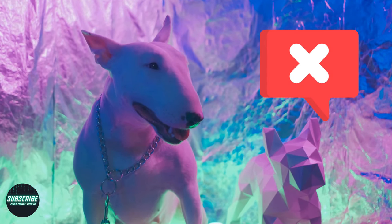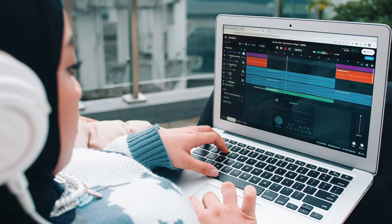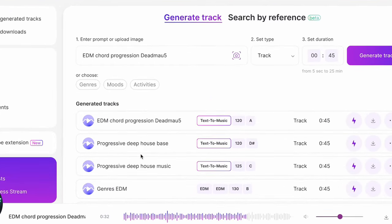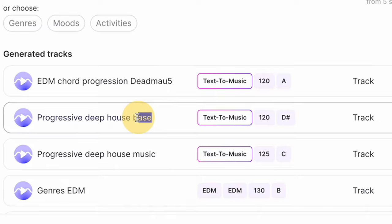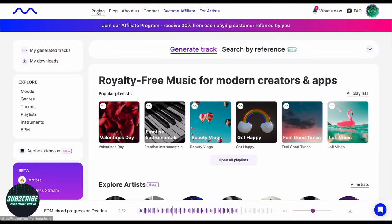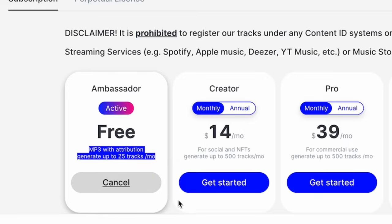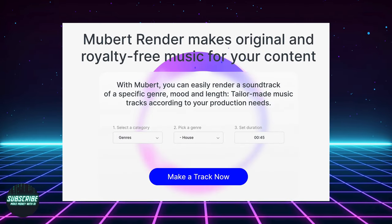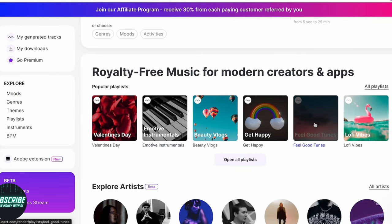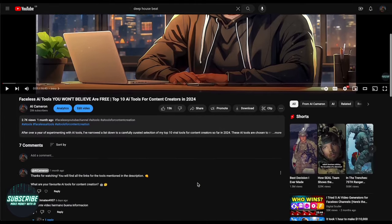Now for the cons. There's limited human touch — while Mubert's AI is impressive, it lacks the nuanced touch of human composers, and editing options are limited. Occasionally, tracks may sound mechanical or low quality, but a quick tweak of the settings or a regeneration often does the job. Pricing: Mubert offers a free plan, perfect for dipping your toes in. To unlock advanced features and expanded content libraries, it's just $14 per month. Bottom line, Mubert is a game changer with its intuitive interface, lightning-fast generation, and royalty-free tunes. Try Mubert for free — the link's in the description.